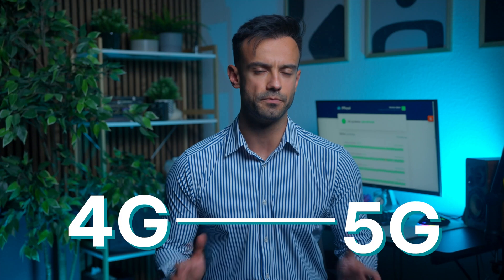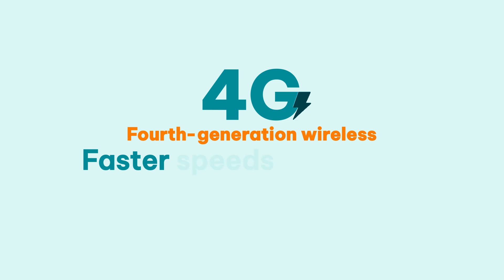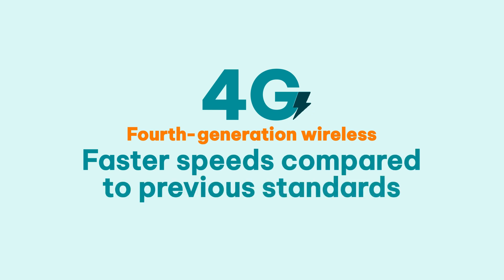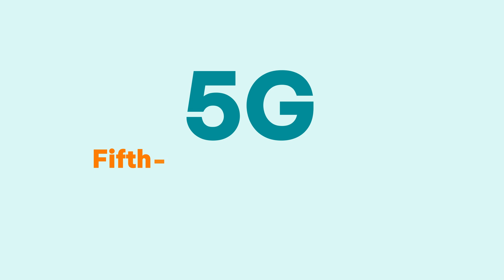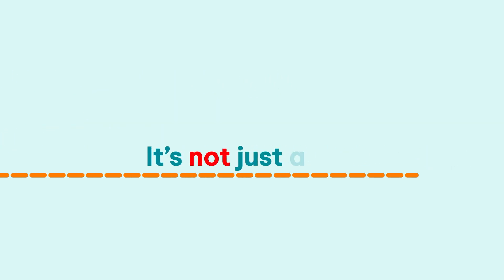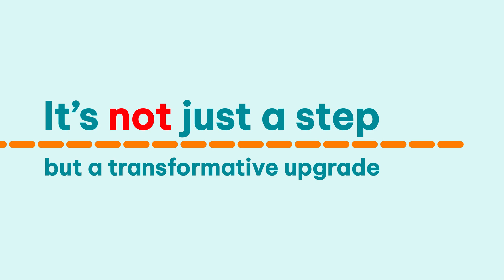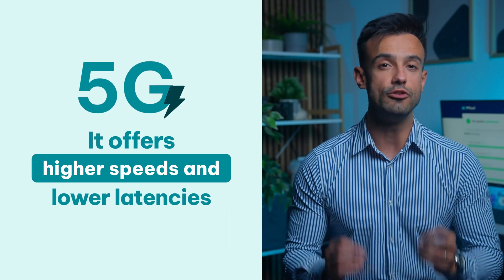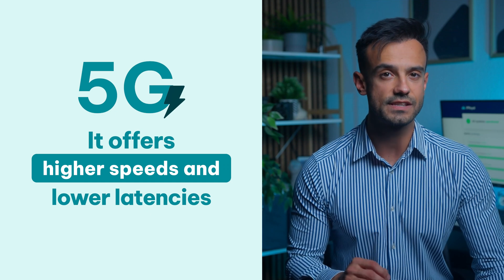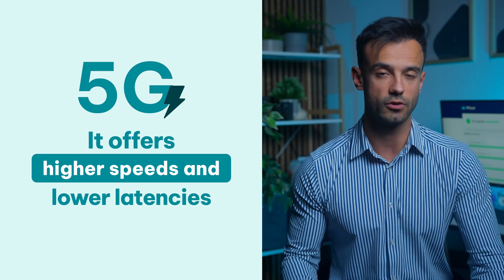So, what comes to mind when you hear 4G and 5G? Let's break it down. Fourth-generation wireless, or 4G, gave us faster speeds compared to previous standards, allowing us to stream high-definition content. It's the technology behind most of our mobile experiences today. 5G, or fifth-generation wireless, promises a leap forward. It's not just a step, but a transformative upgrade, offering higher speeds and lower latencies, enabling new possibilities and experiences that were simply impossible with older technology.